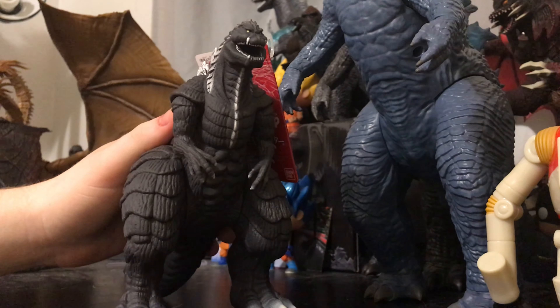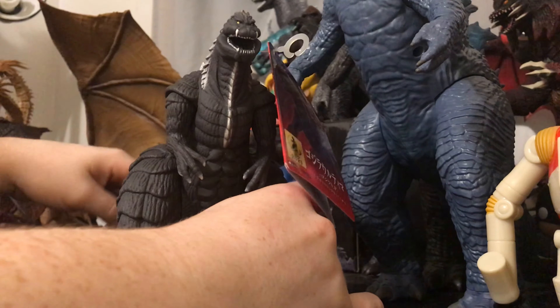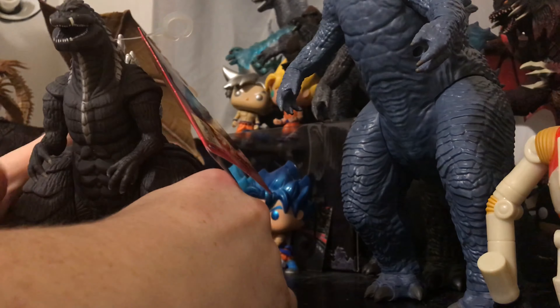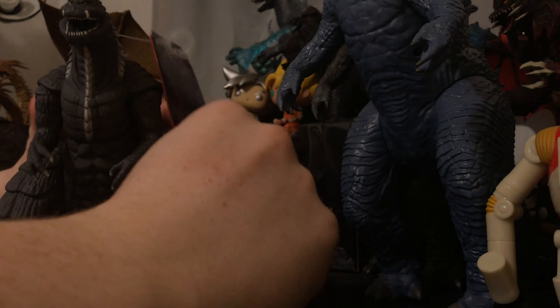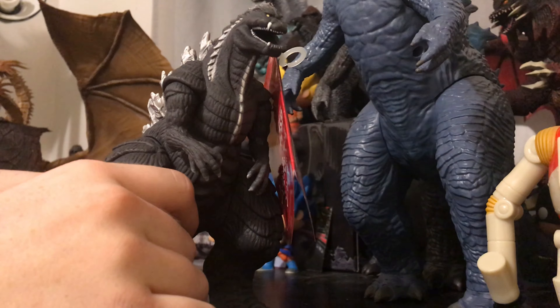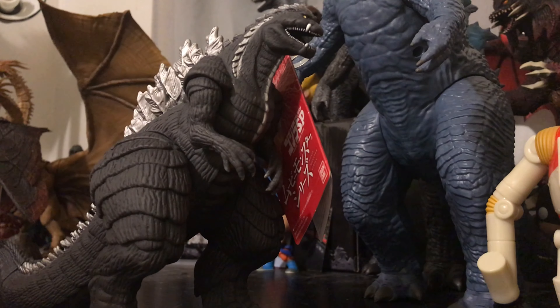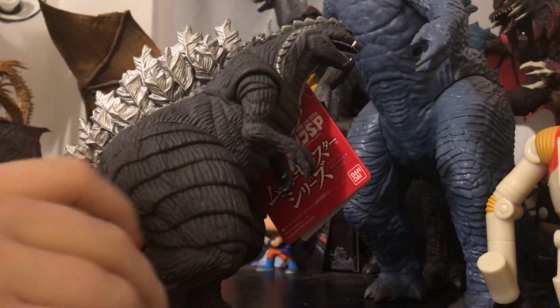So yeah, this is the Bandai version of him. I gotta say, from the picture stuff, I actually think it looks really good in person. The design is a different question, but the figure itself I think does look pretty good. I didn't really talk about the paint and stuff too much, but the paint was pretty good. I think it just blended in with everything.